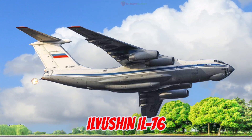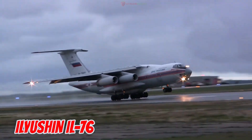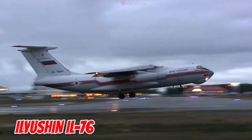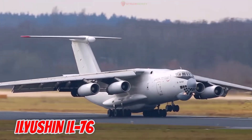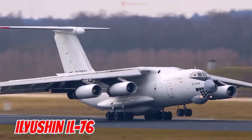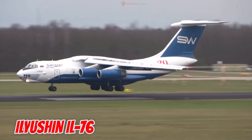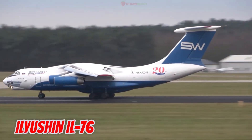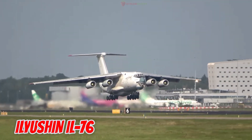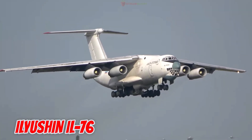This is the Ilyushin Il-76, first flown in 1974 in the Soviet Union. It is 46.6 meters long with a 50.5-meter wingspan and a payload capacity of 50 tons. It performs well in extreme weather, serving in military transport, disaster relief, and even aerial firefighting with massive water tanks.